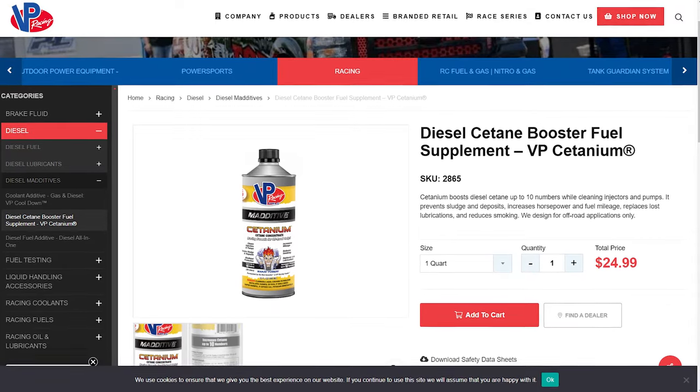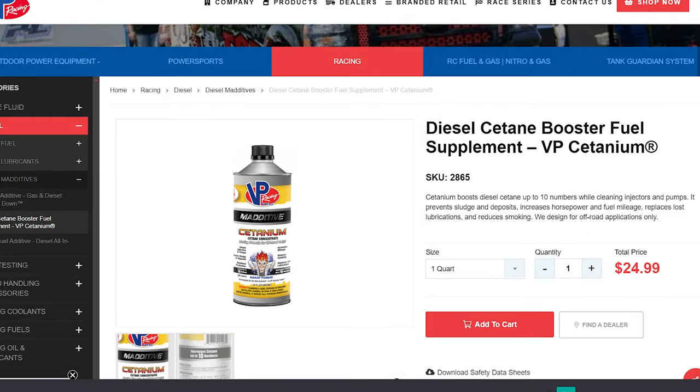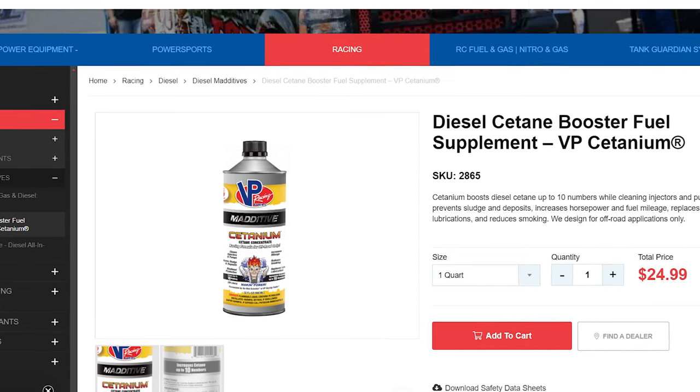VP Racing Fuel Cetaneum increases cetane up to 10 points. It cleans injectors and pumps, and improves horsepower and fuel mileage. It replaces lost lubrication, removes sludge and deposits, reduces smoke, provides protection for biodiesel applications, and is also designed for off-road diesel racing engines.